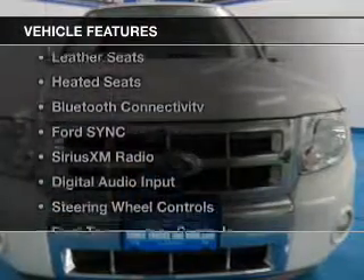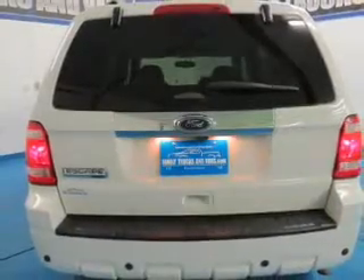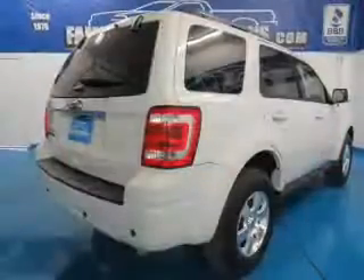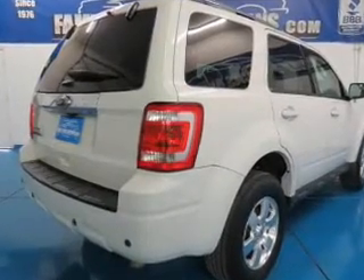The features include a sunroof, internet connectivity, leather seats, heated seats, Bluetooth connectivity, Ford Sync, voice activation, Sirius XM satellite radio, digital audio input, steering wheel controls, and dual temperature controls.